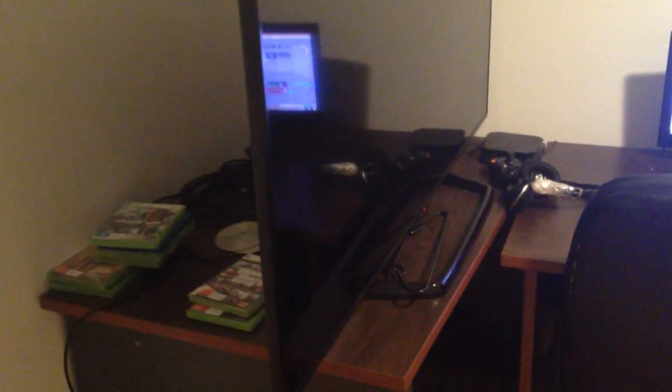Hey guys, it's Rippa here today. I'm just going to be showing you my room and what's in it. I just wanted to start it off to kind of show you guys what I have. And if I get more subs I'll do another one just to see how I've gone through these and how my YouTube career has been going.